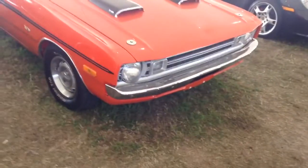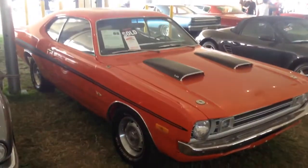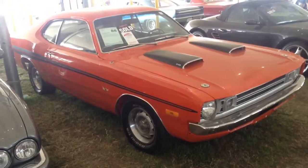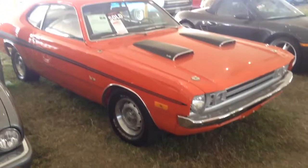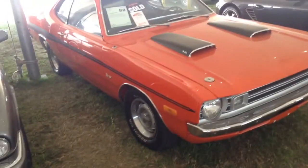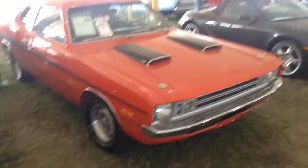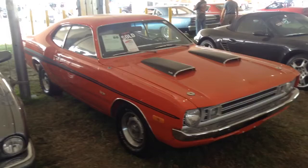This car does 0-60 in 7.2 seconds and has a top speed of 121 miles per hour, so it's kind of fast, and it weighs 3,208 pounds — pretty light for the time. I have to say, this is probably what I think is the best variant of the Dodge Dart.